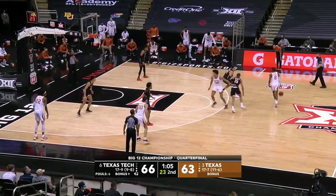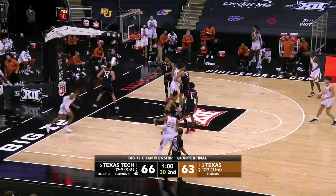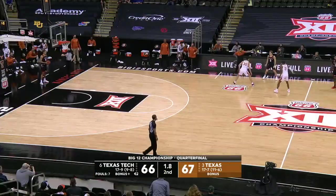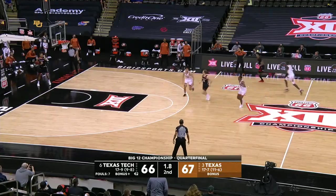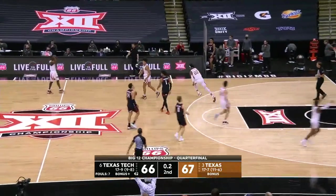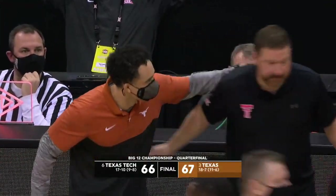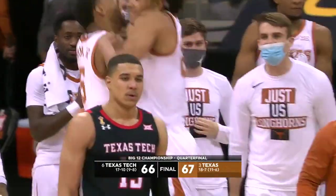Texas is going toe-to-toe with Texas Tech right now. Coleman lays it in. It's a one-point game. McCuller will throw it in. There it is — home run ball — and it's broken up by Jericho Sims. What a win for Texas!